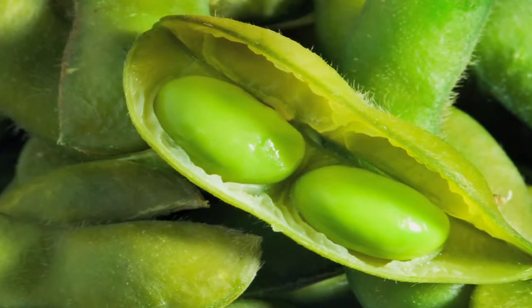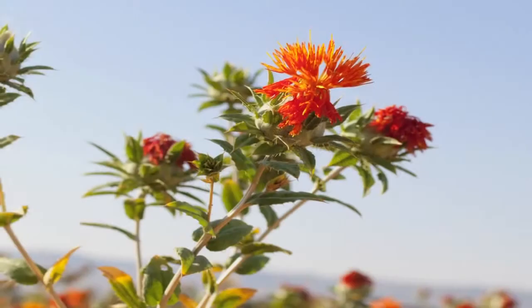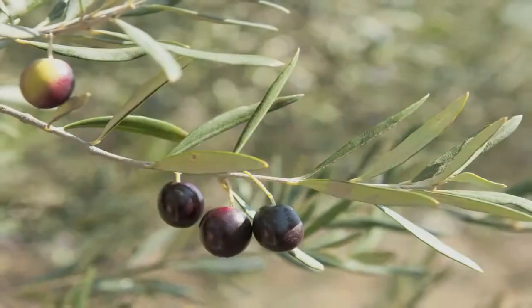Most deodorant products have silicone and synthetic ingredients in their bases. Our new naturally dry antiperspirant for women is made entirely from ingredients derived from nature, like soy beans and coconut oil, safflower oil, and olive leaf extract.